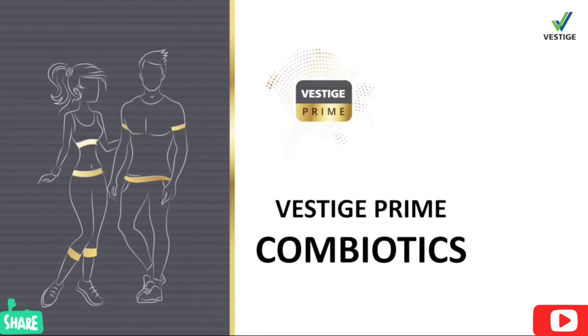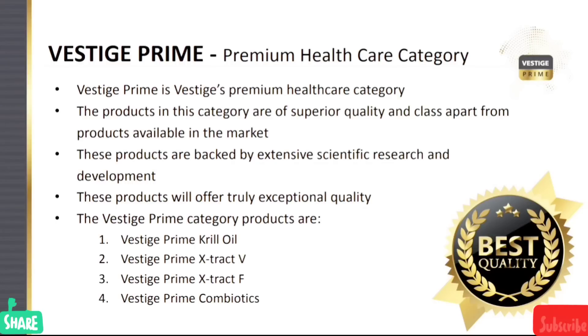Hello friends, good morning. Today I am going to discuss the Vestige Combiotic. I am going to show you the clarity of this video and the information about it. I am going to show you the Vestige Prime categories, including Prime Criloyal, Extract V, and Extract F. Today I am going to add Prime Combiotic.